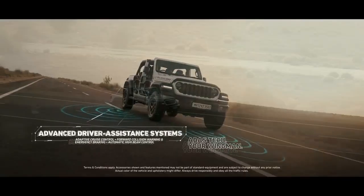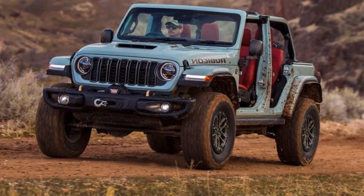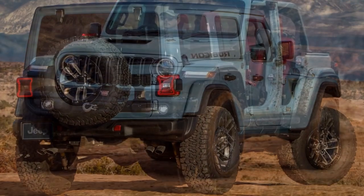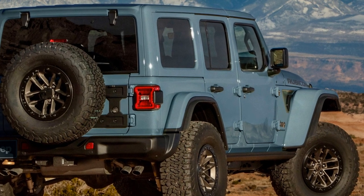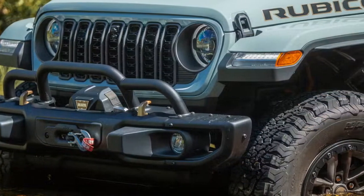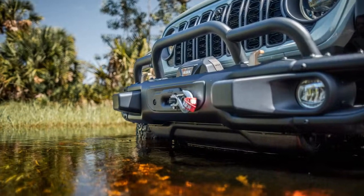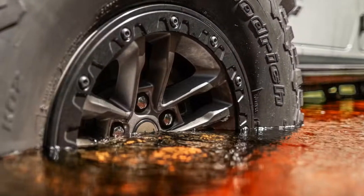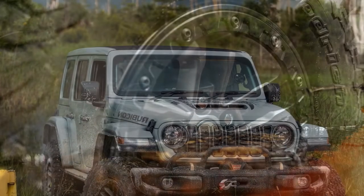I mainly used the onboard computer to track fuel economy, and the V8-powered off-road Wrangler performed as expected. With such a robust engine, I didn't anticipate stellar fuel efficiency, and the numbers aligned closely with Jeep's estimates, fluctuating within about 1 mpg. I kept the air conditioning running throughout and drove it through various conditions — city streets, highways, and off-road during the hottest parts of the day. When off-roading with the air conditioning on and parked in the sun, I occasionally saw fuel economy around 11 mpg.